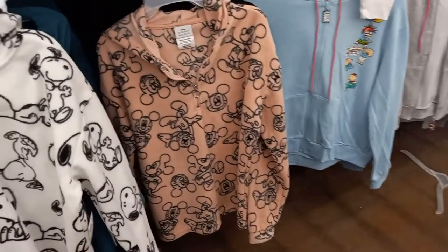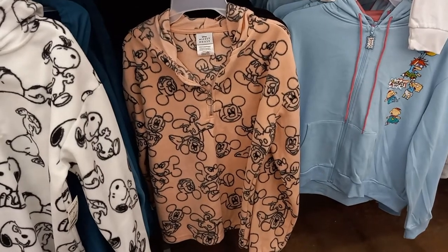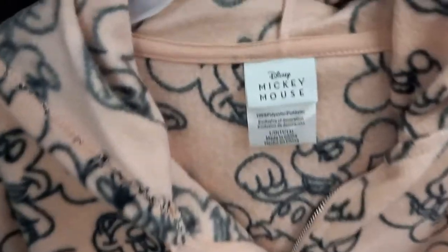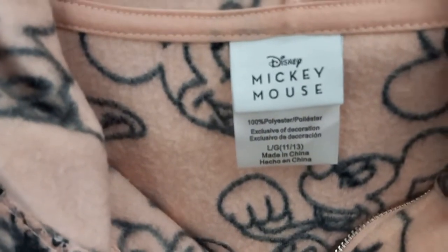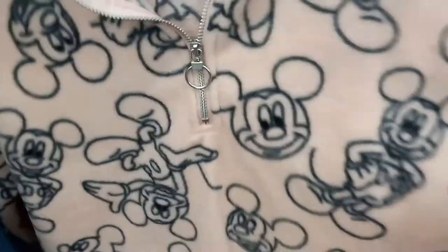Next to that, we have a zip-up, half zip-up Mickey Mouse furry hoodie. I like this one. It has Disney Mickey Mouse on the label, and little Mickey Mouse all over it. It's probably $16.98 — that's how much the hoodies are.